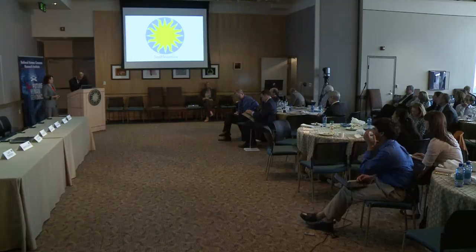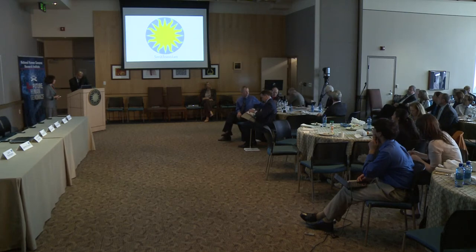Thank you very much to Larry for inviting me here today. Janssen and Johnson and Johnson are very pleased to sponsor this exhibit and also to have a chance to address how we're applying this revolution you've heard about over the last few speakers to the science of drug discovery and development, and to the evolving science of developing companion diagnostics for our products.